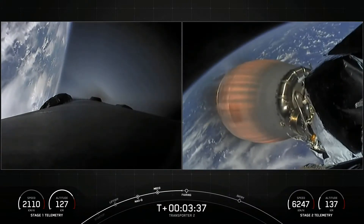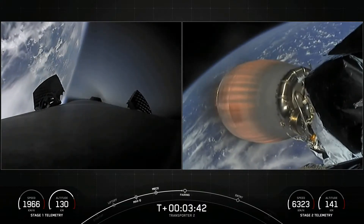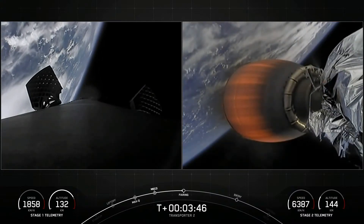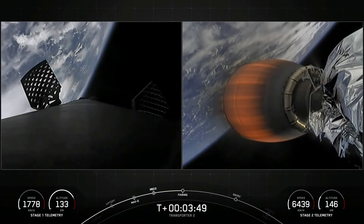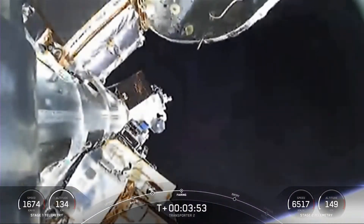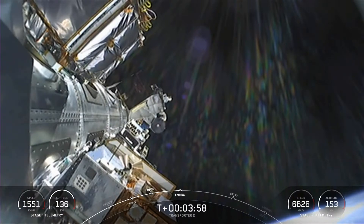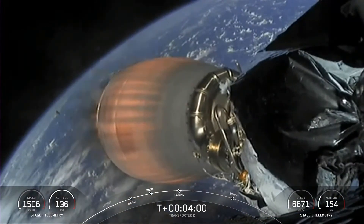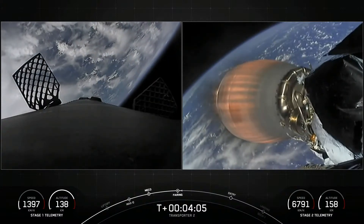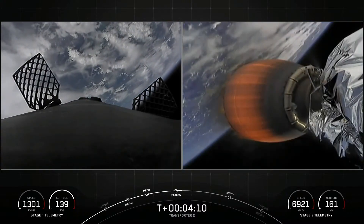Coming up next is fairing deploy in a few seconds from the top of the second stage. Off come the two fairing halves — they have separated and fallen away from the vehicle, exposing the 88 spacecraft to the vacuum of space. The recovery vessel HOS Briarwood will be attempting to recover the fairing halves today from the water.